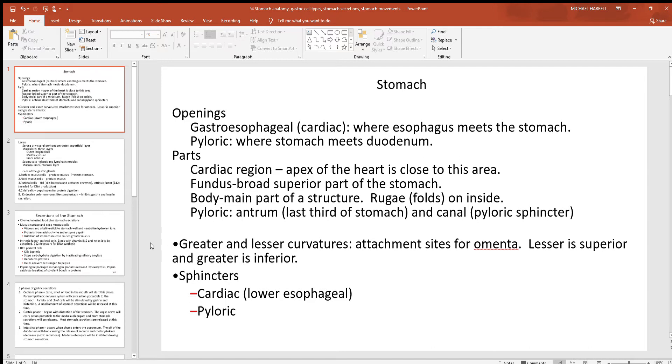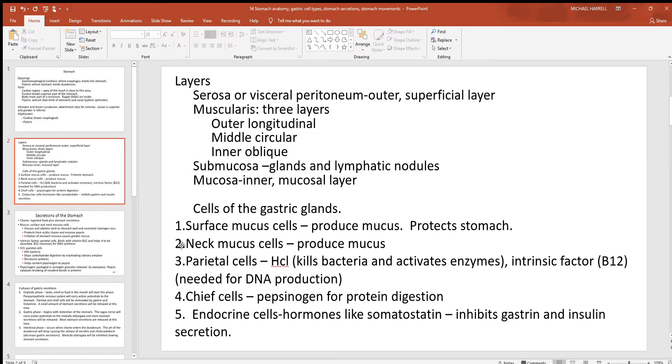The stomach also has a couple of curvatures associated with it. On the top superior part of the stomach is the lesser curvature, and there's the larger one on the inferior part called the greater curvature. And then there are those two sphincter muscles: the cardiac sphincter — the lower esophageal — right where the stomach starts, and the pyloric sphincter at the very end of the stomach where it meets the duodenum.